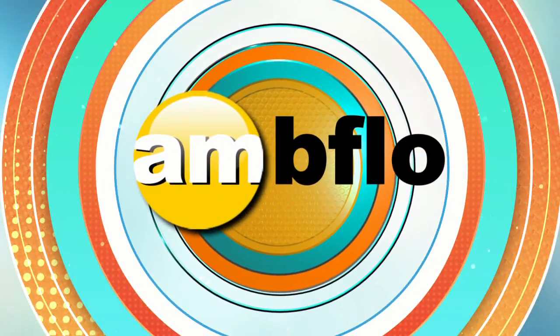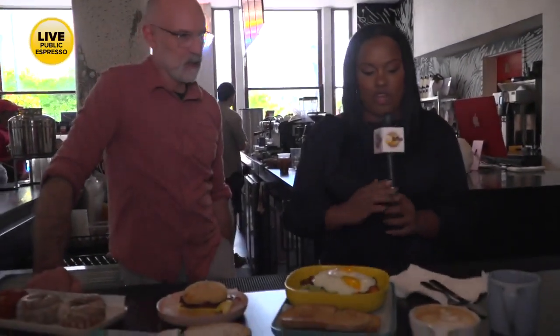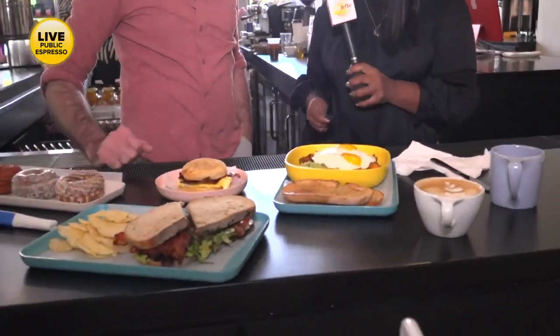Welcome back to AM Buffalo. We are here at Public Espresso and I'm back with James. I have to say I'm very happy to see you right now — lots of food and drinks. Let's go through some of these dishes because I want you to explain the deliciousness in front of us while I do quality control.